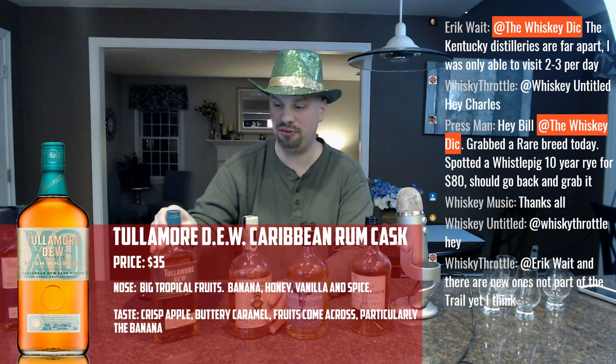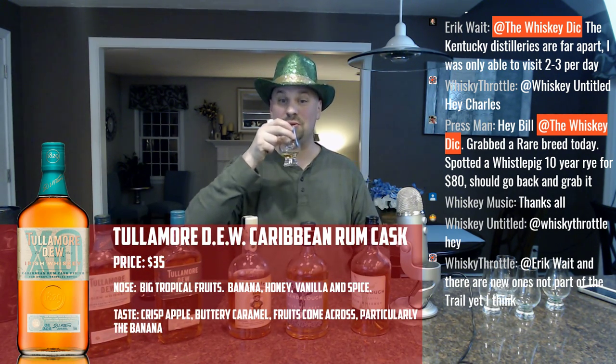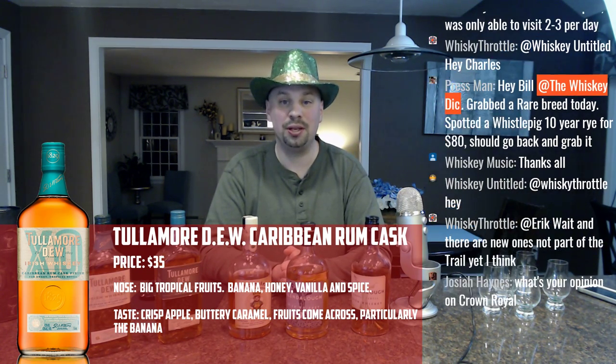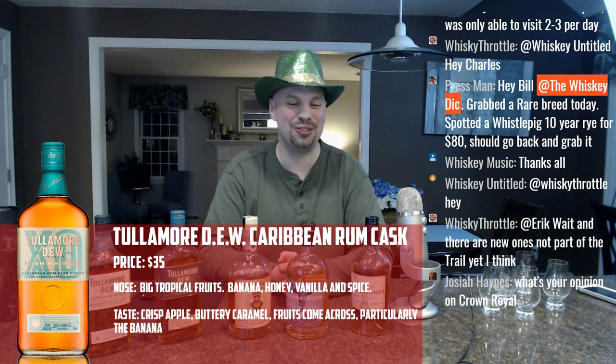I've got six minutes left — more than enough time. Let me know what you think I should have another dram of, and we'll spend the next six minutes just shooting the breeze and waiting for Swami to start his stream.